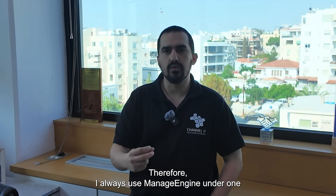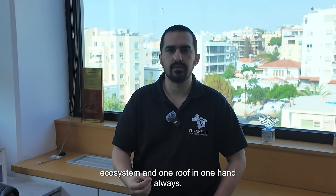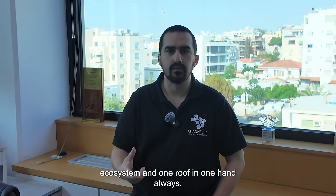Therefore, I always use ManageEngine under one ecosystem, under one roof, in one hand. Always. So go ManageEngine.